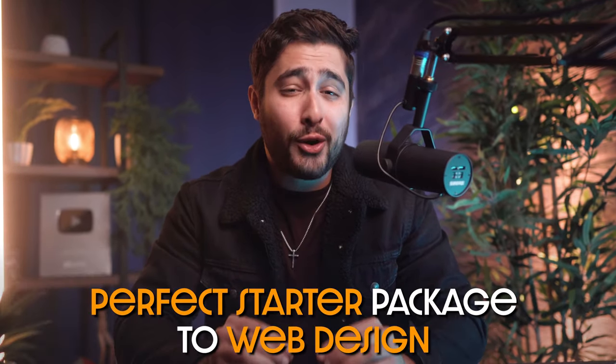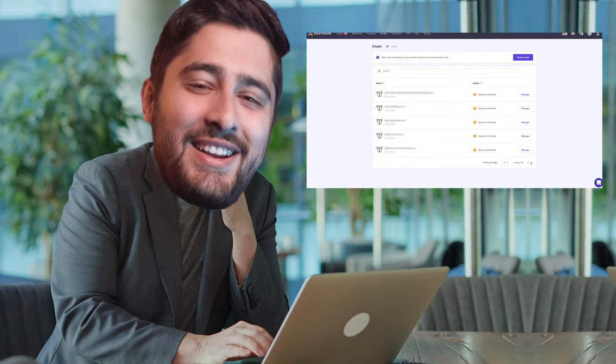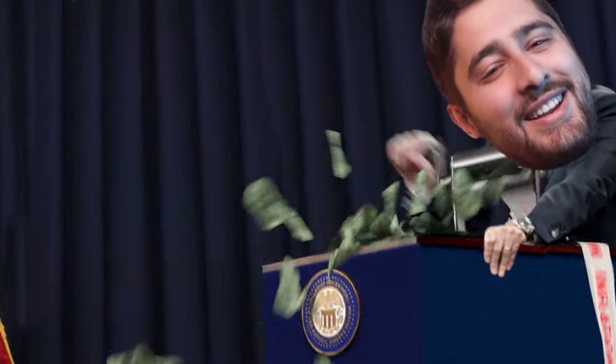Now that I've been doing this for about four years, I want to share with you guys what I think is the perfect starter package to web design. We're going to be talking about how you guys can get started at first, and then we're going to talk about how you guys can get clients moving forward. This is a lot of stuff that I wish someone had told me when I was getting started, so I hope this video helps you guys out.